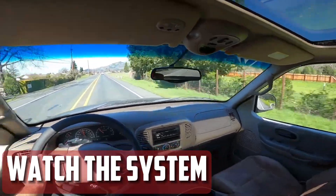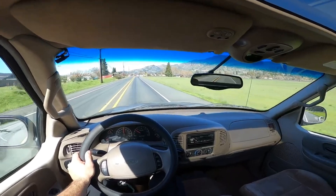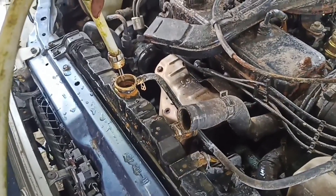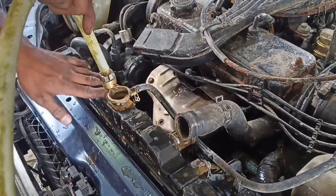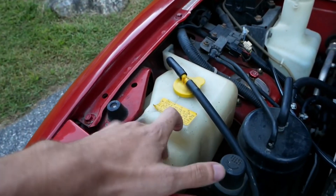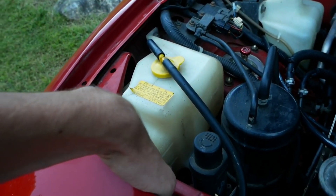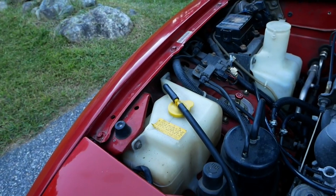Finally, watch the system. Drivers should monitor their car's temperature gauge while driving to spot the first indications of overheating. Priority should also be given to determining the underlying cause of the initial coolant loss. Water should be removed from the system and the proper coolant added after all repairs have been completed. Make sure to refer to the owner's manual to determine which coolant types are appropriate for your car.